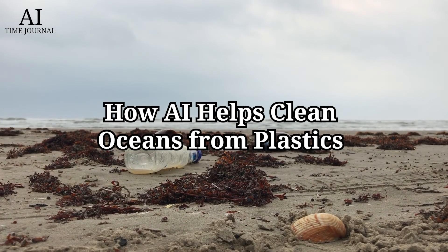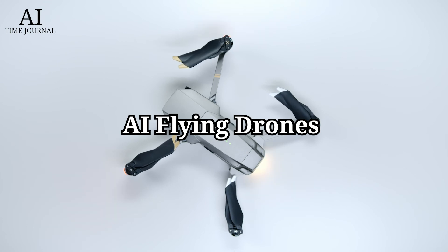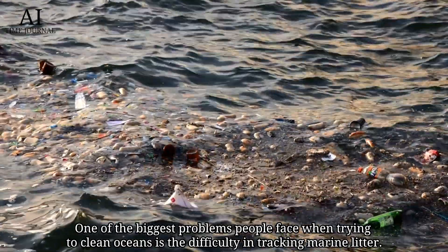How AI helps clean oceans from plastics. AI flying drones are one solution being explored. One of the biggest problems people face when trying to clean oceans is the difficulty in tracking marine litter.